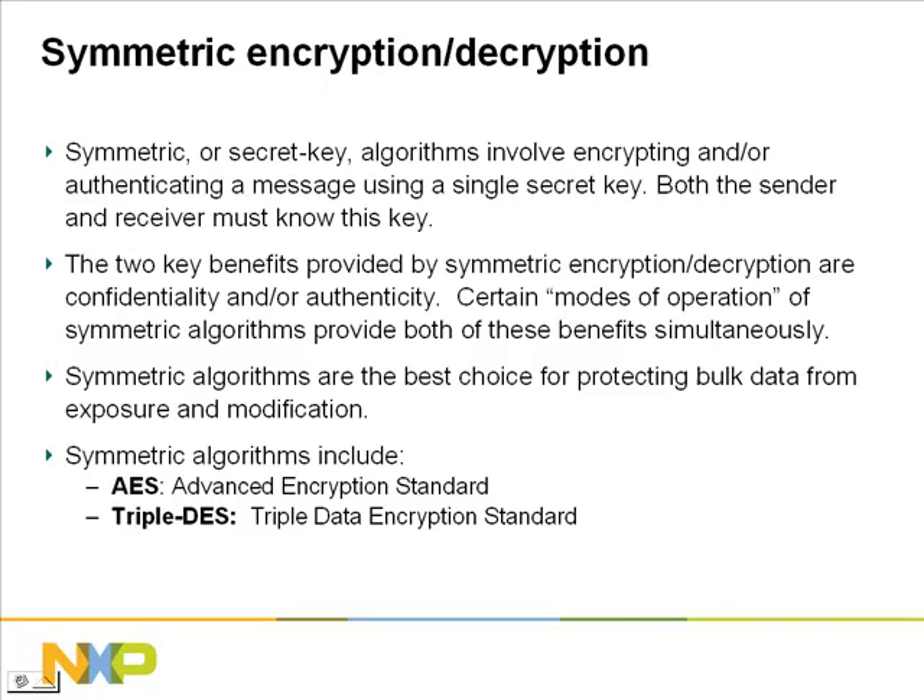Next, we will discuss symmetric encryption, decryption, and authentication. Symmetric cryptography involves a single secret or symmetric key. Both the sender and the recipient must know this secret key — it is used by the sender to encrypt a message and by the recipient to decrypt it. Symmetric algorithms provide the benefits of confidentiality or integrity, and some modes of operation can even provide both of these benefits simultaneously. Symmetric algorithms are extremely efficient, making them the best choice for encrypting your data in transit or protecting your data from being modified or corrupted.